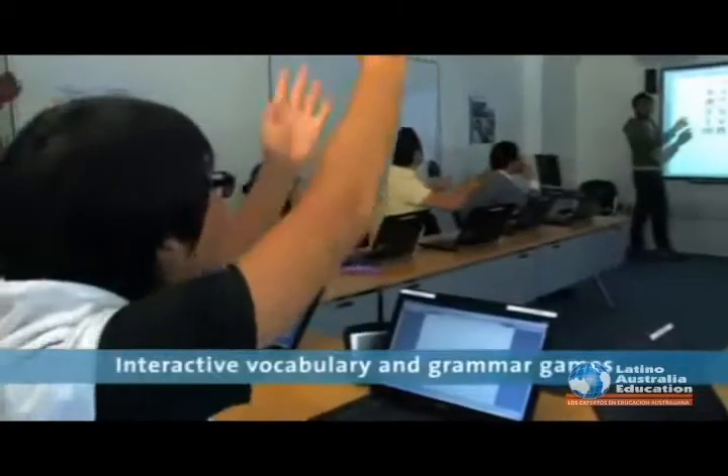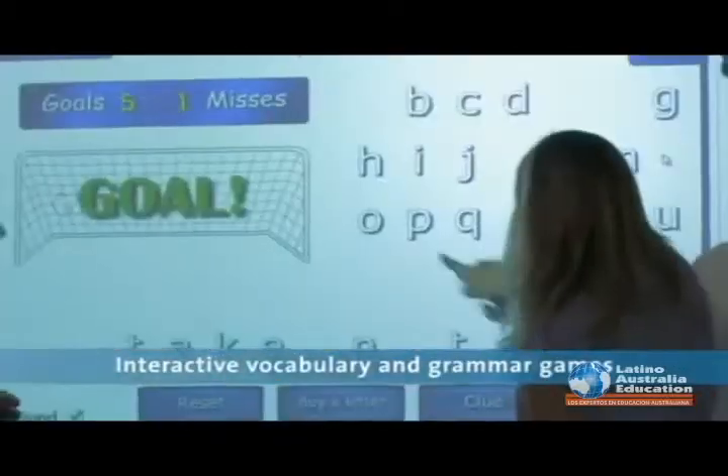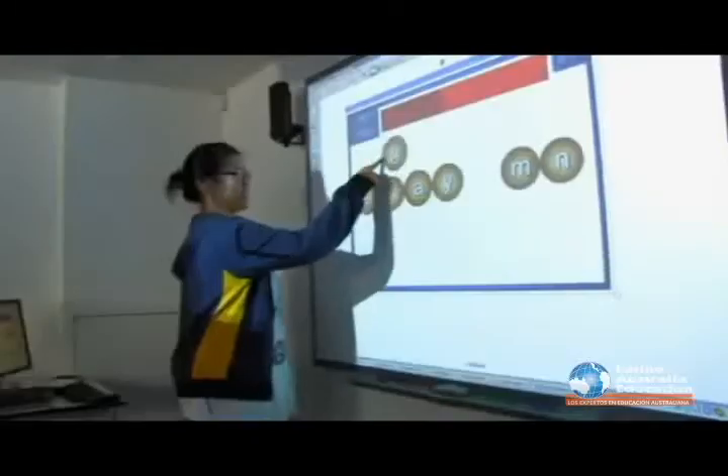Because it's interactive, I can speak with my friends and learn a lot of English.